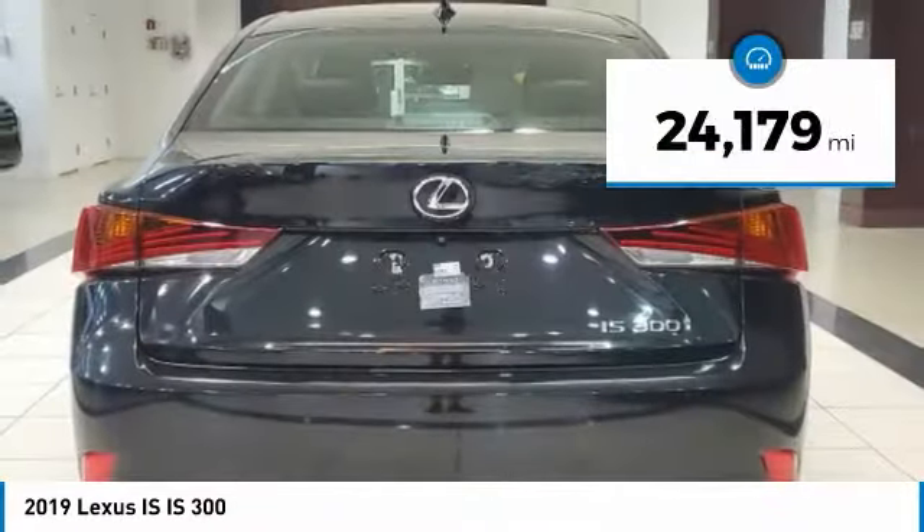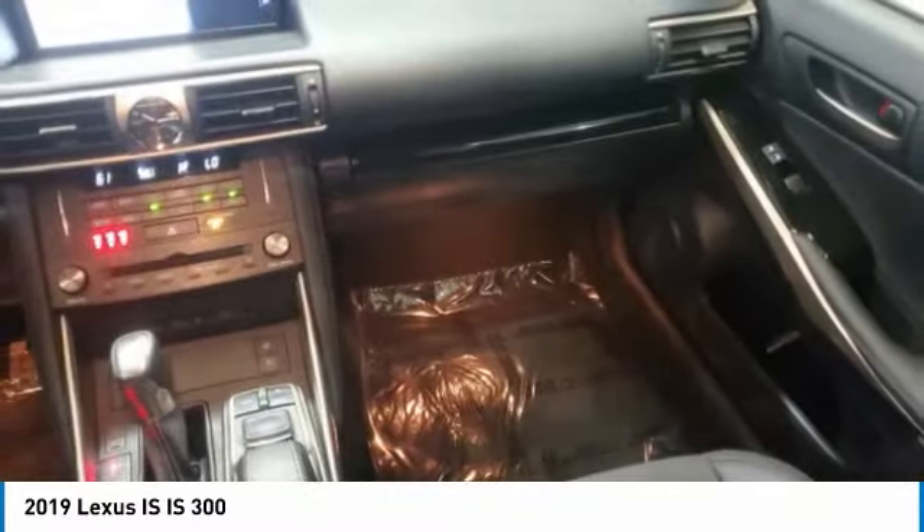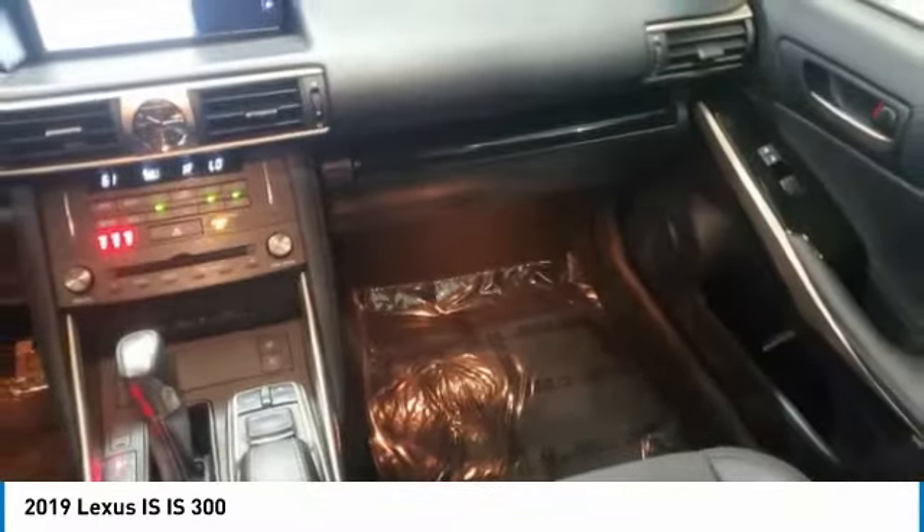Here are some of this vehicle's great options: tire pressure monitor, turbocharged, heated mirrors, aluminum wheels, brake assist, traction control, stability control, daytime running lights, driver-illuminated vanity mirror, fog lamps.